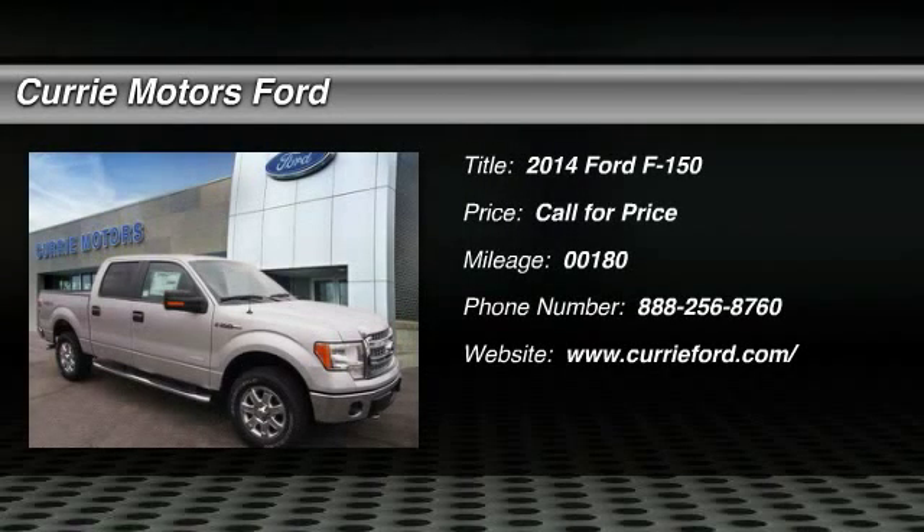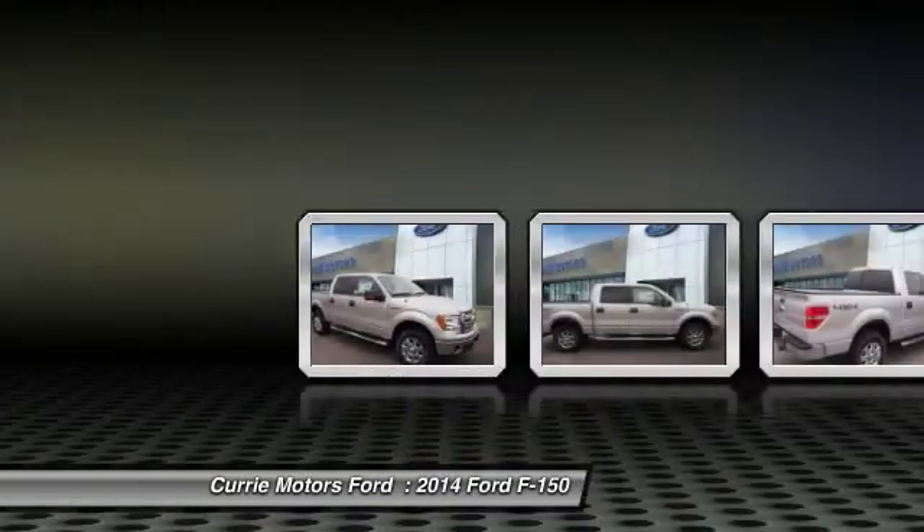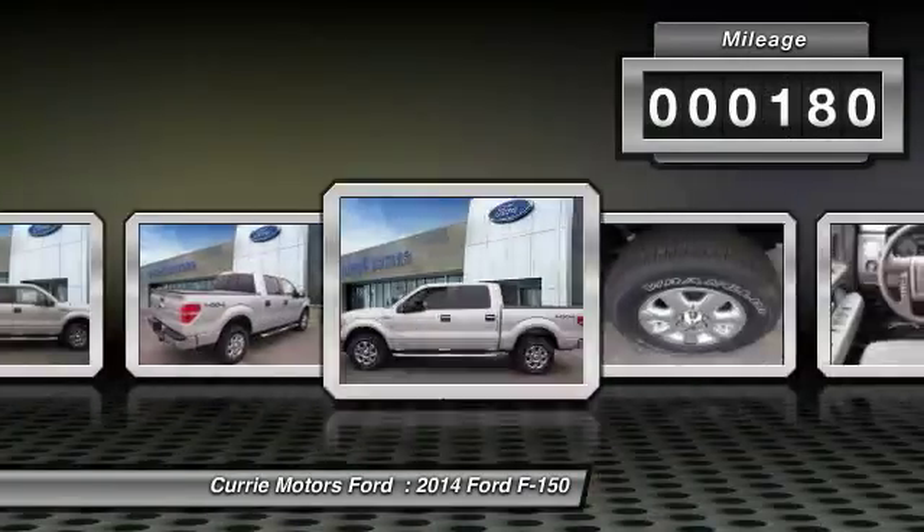The 2014 Ford F-150. A Ford F-150 knows how to handle any situation. It's built to follow orders. No whining. This vehicle has less than 200 miles.